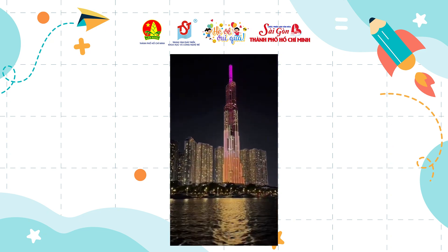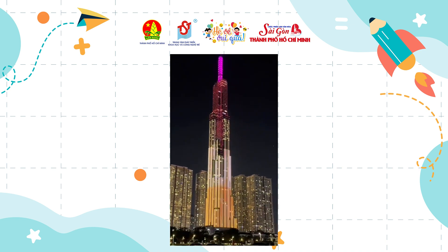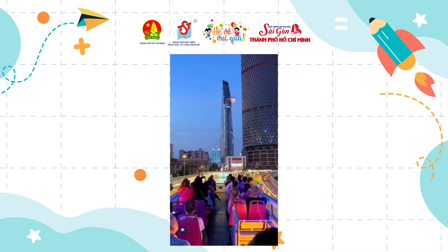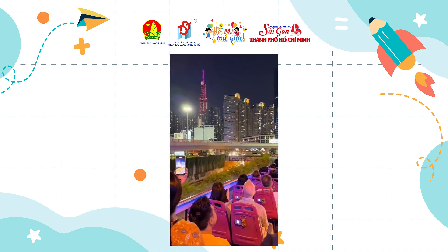Along the river route, you can easily see five-star hotels like the Majestic, Rex Hotel, and the Continental. Bach Dang Wharf is also a place to celebrate traditional festivals. Don't forget to enjoy seafood at the restaurants here.